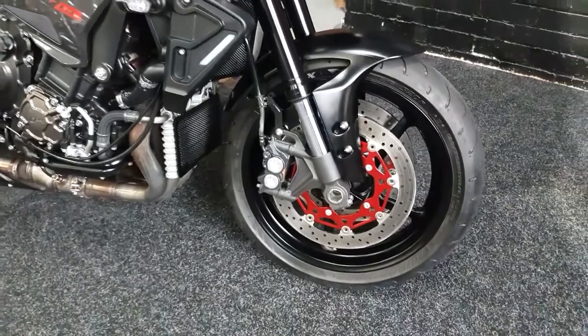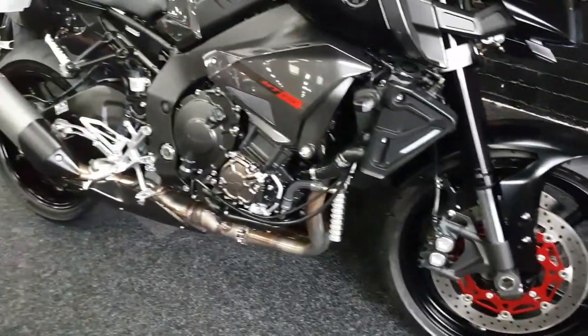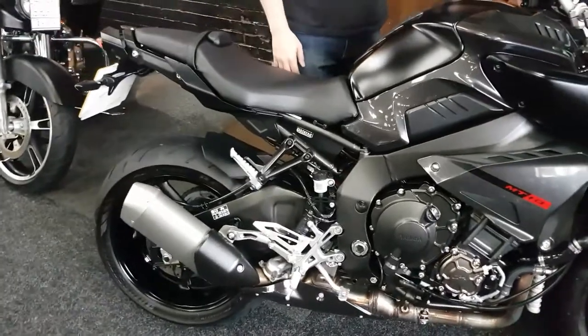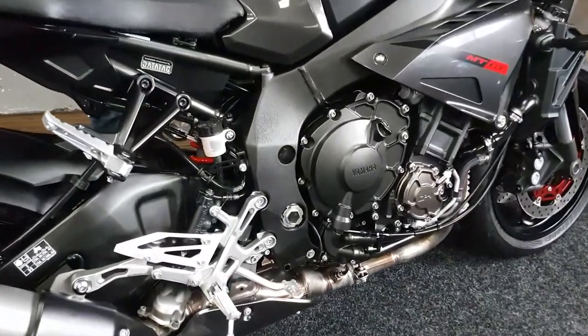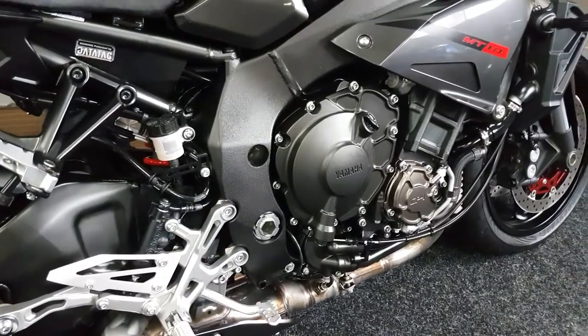But let's give you some facts and figures first. It's a 2016 on a 16 plate. It's done 3,039 miles. It's finished off in this flat black and also with this shiny grey on there.